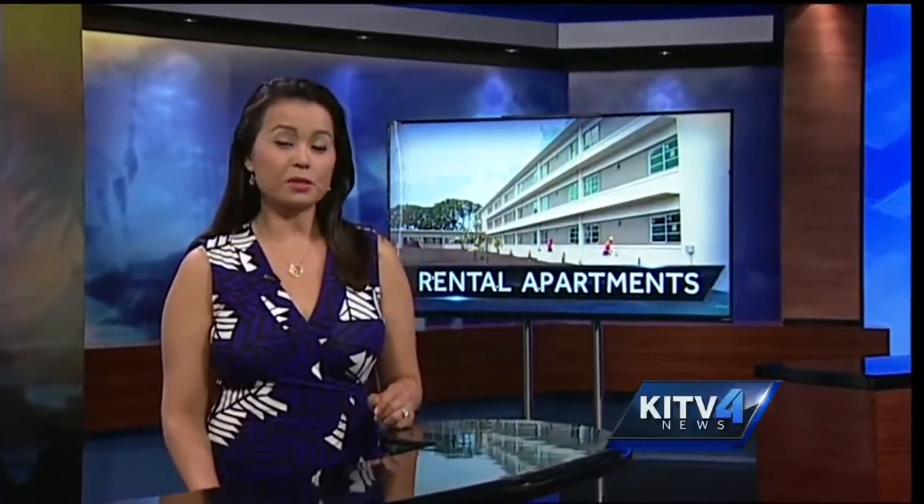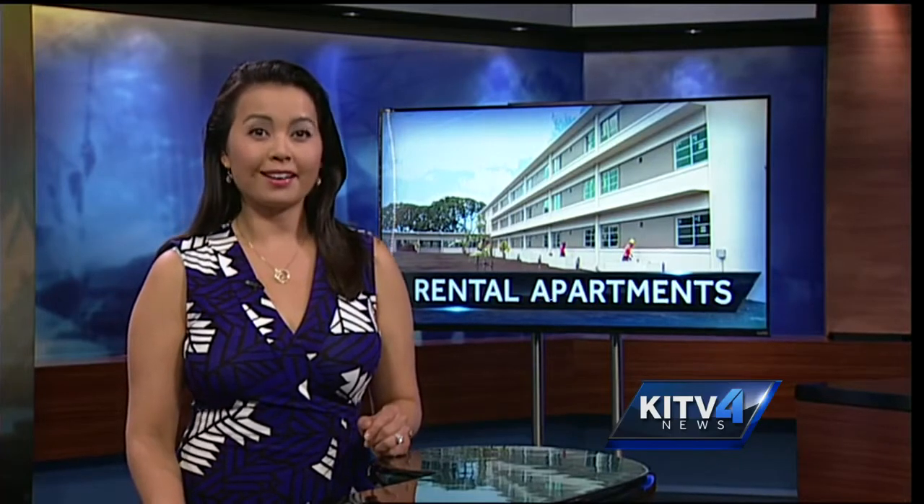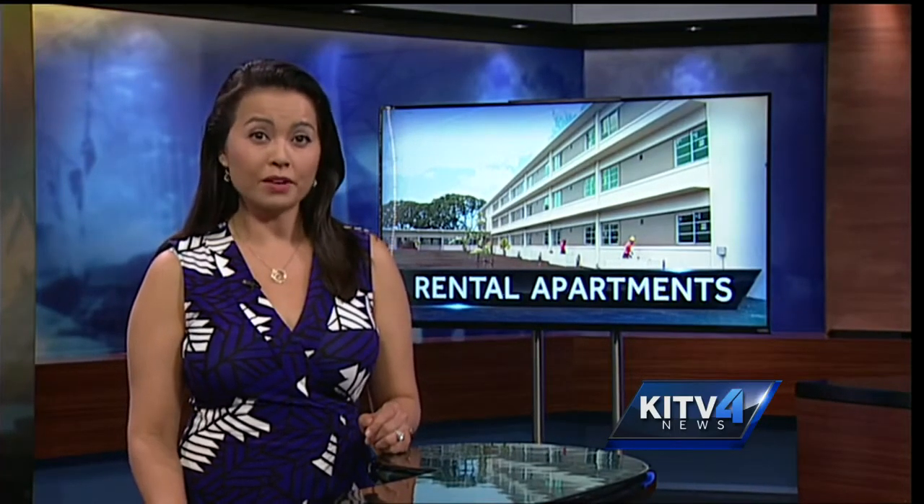Dozens of anxious residents got a tour of the brand new rental apartments opening on O'ahu's leeward side. Hunt Companies turned abandoned barracks in Kalailoa into 100 modern apartment units. KITV4's Cam Tran gives us a glimpse of the 12 million dollar renovation project still in progress.